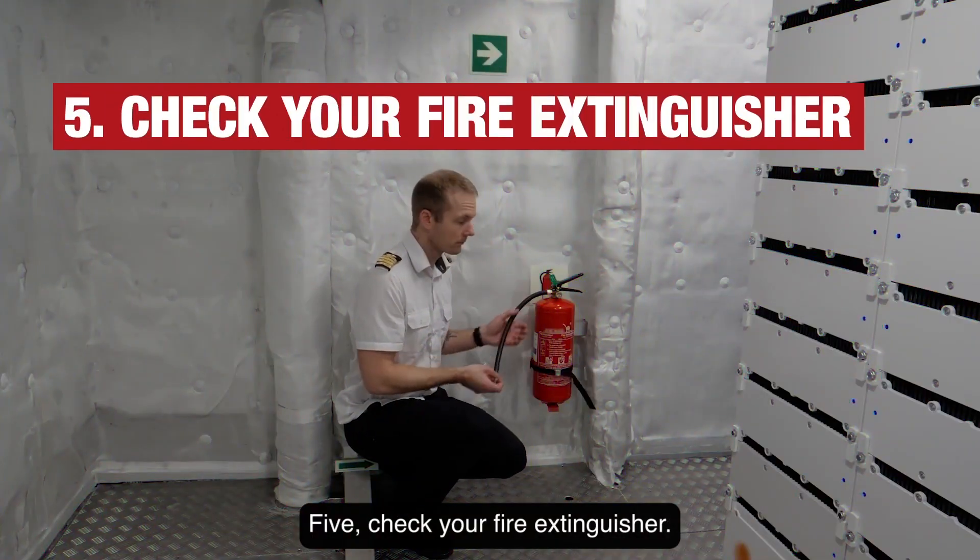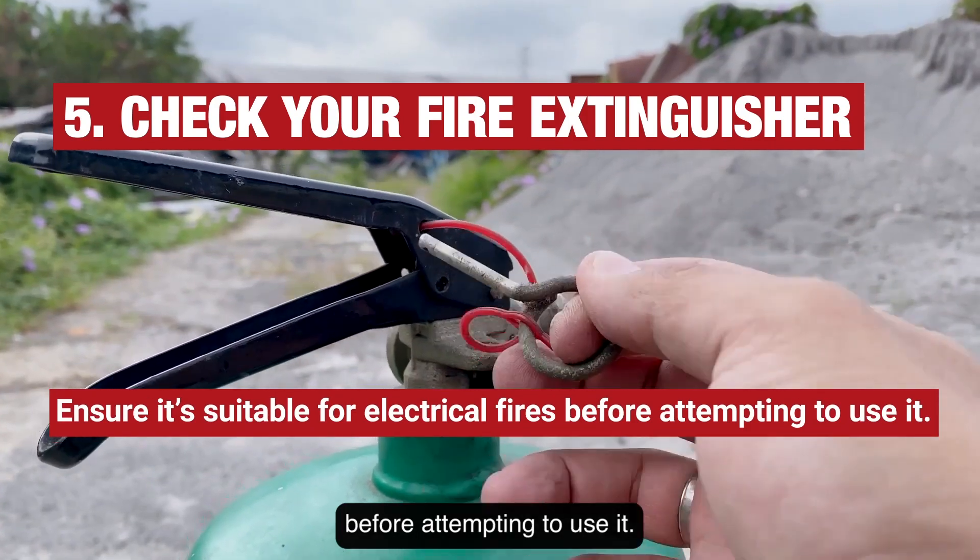5. Check your fire extinguisher. Ensure it's suitable for electrical fires before attempting to use it.